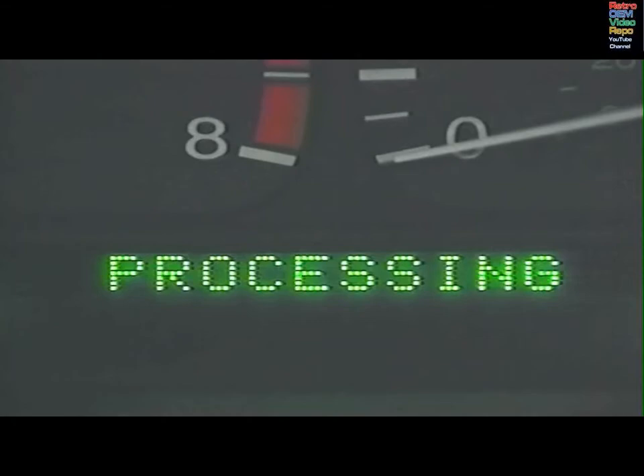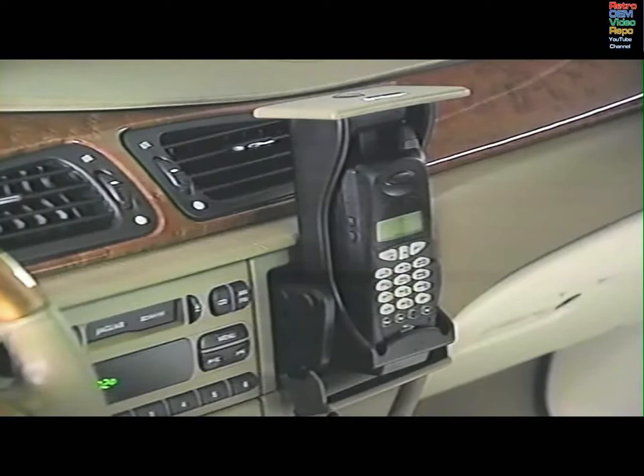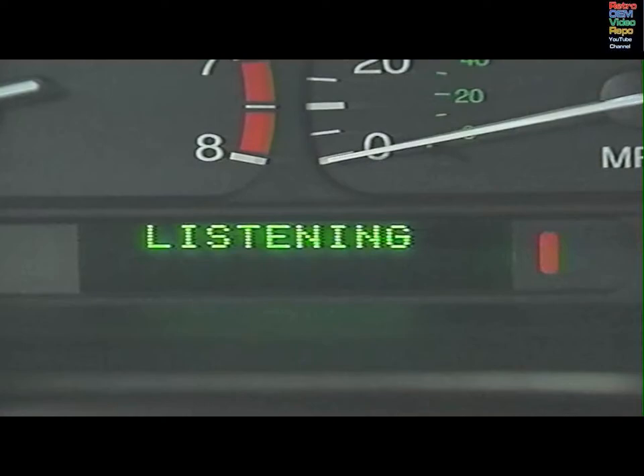Bear in mind that commands may not be recognised if it's too noisy, for example when driving with the windows down. As a general rule, if ambient sound levels are too high to use the in-car phone, it's likely that other voice commands will not be recognised.